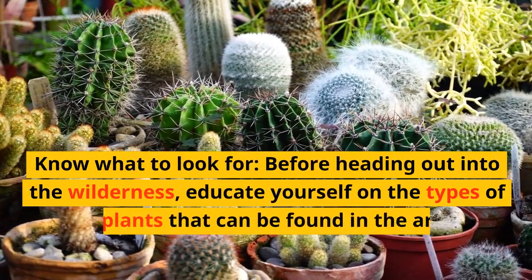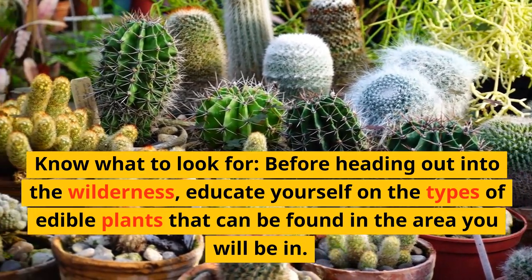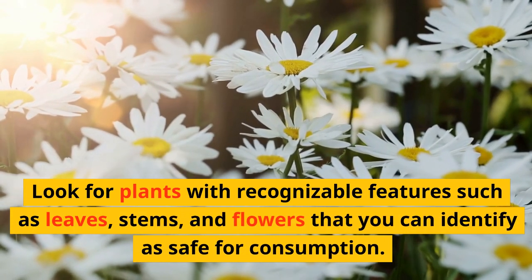Know what to look for. Before heading out into the wilderness, educate yourself on the types of edible plants that can be found in the area you will be in. Look for plants with recognizable features such as leaves, stems, and flowers that you can identify as safe for consumption.